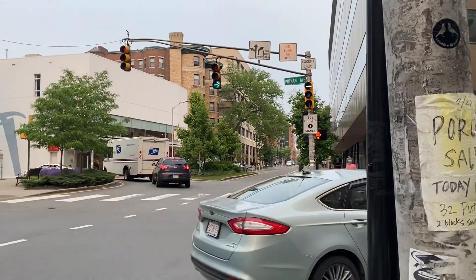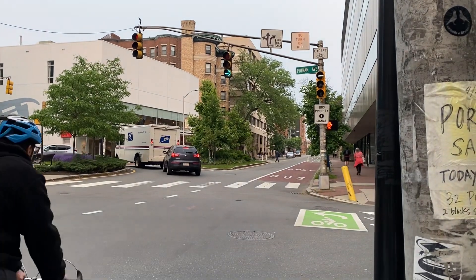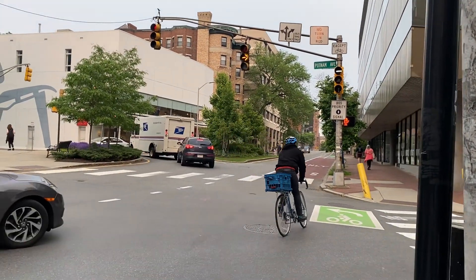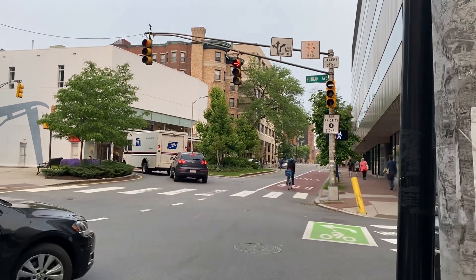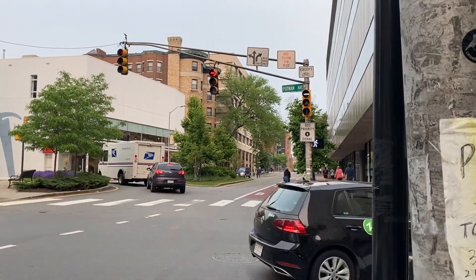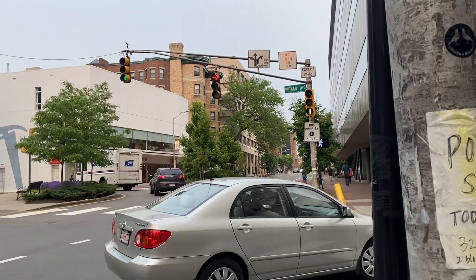It's a right turn — bike and bus only. I don't know why the bikes go, but the drivers kind of let them. Yeah, there's a lot going on. Oh wow, and then the bus priority just goes — it's just on.